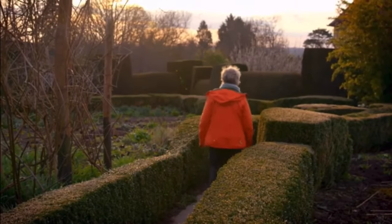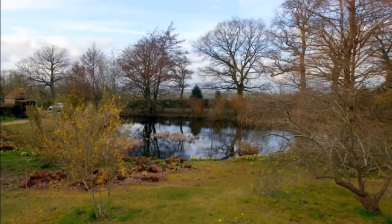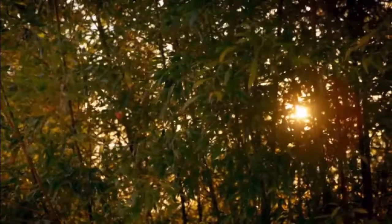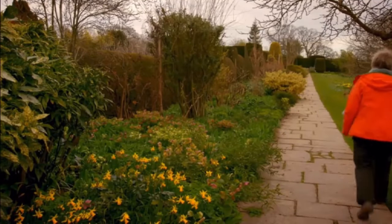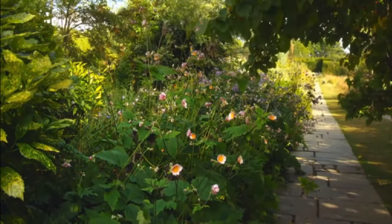Great Dixter in spring has been a magical experience. It's a garden that's constantly changing, and in just a few more months it will entirely transform again. I'll be back just as the garden bursts into its full summer glory.